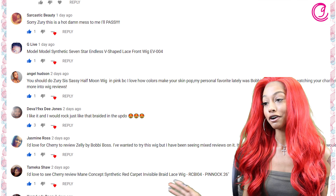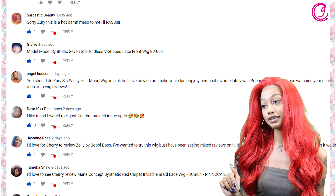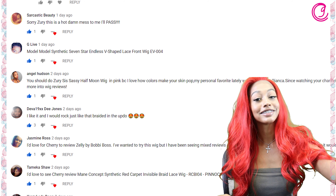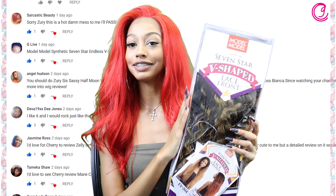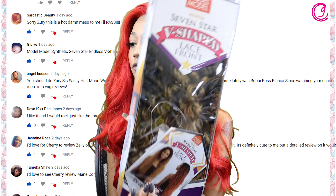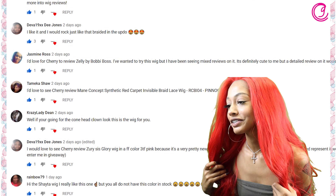We're going to choose a comment and see who gets chosen. Some of the comments we have here are from Miss G Live — she wants to see the Model Model Synthetic Seven Star Endless V-shaped lace front wig in the style EV004, which we have here today. Be sure to stay tuned for the next video, Miss G Live, and whoever else would like to see this beautiful wig.